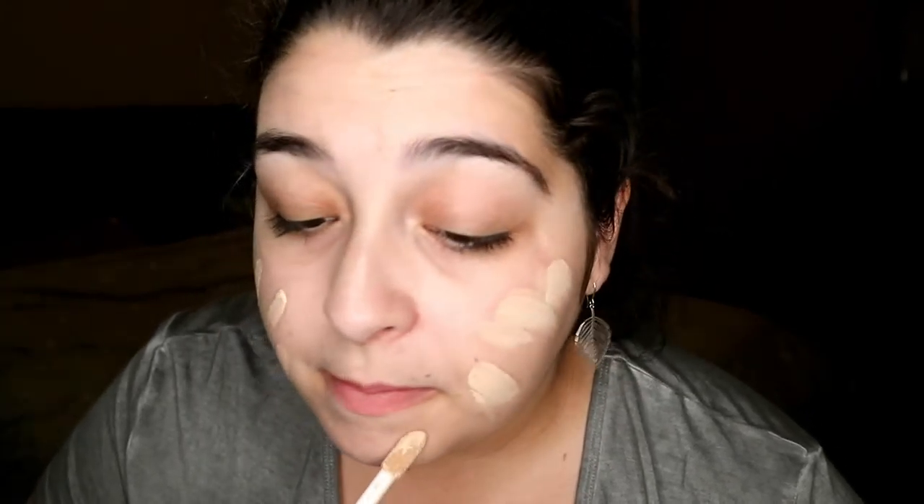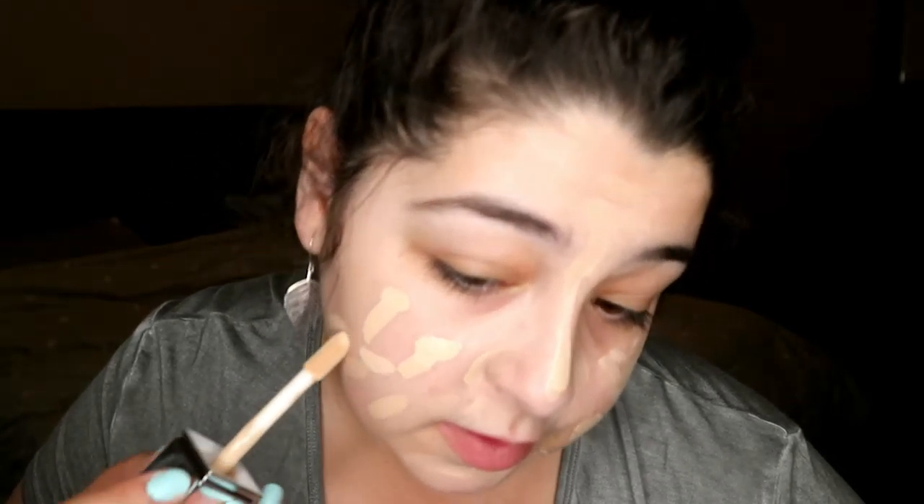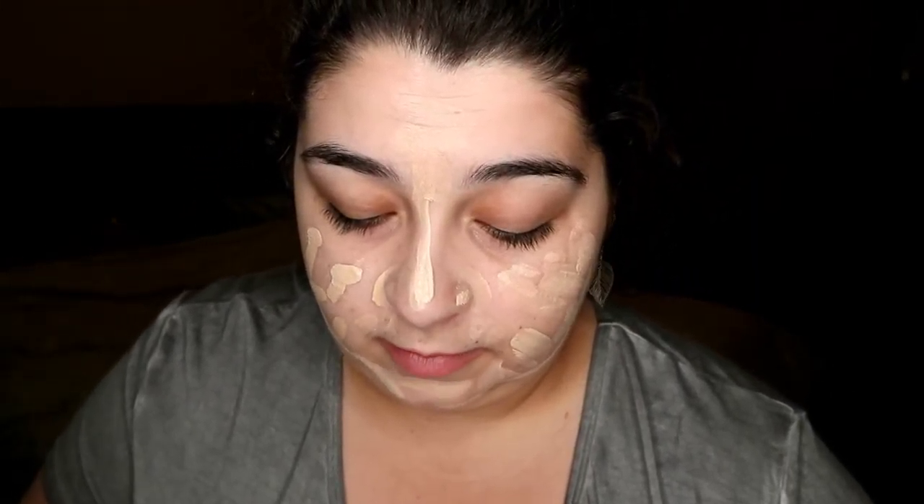Next I'm going in with my Milk Makeup cooling water stick and putting that under my eyes. I have a mini one of these in my purse — the mini one's almost better. The full-size one kind of breaks down at the base, like it's melting, and it wiggles a lot, although it covers a lot more space.